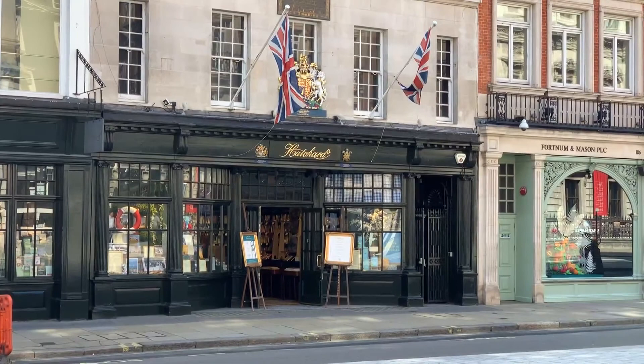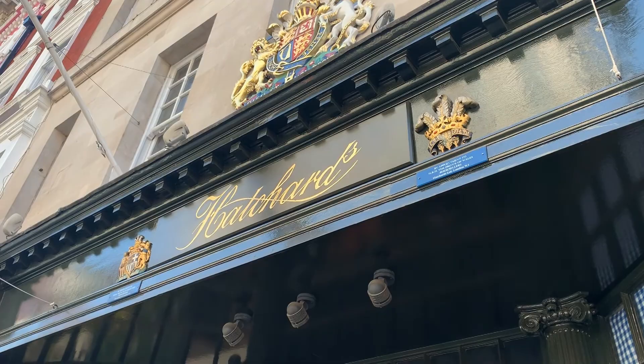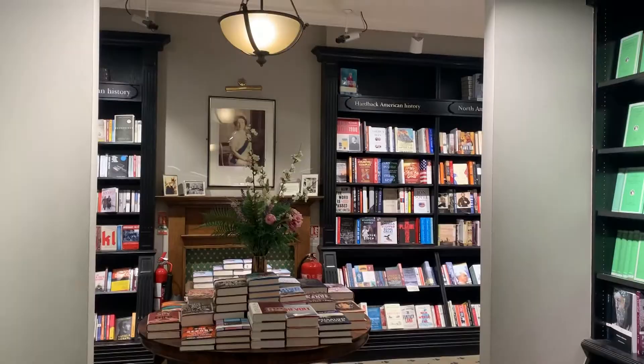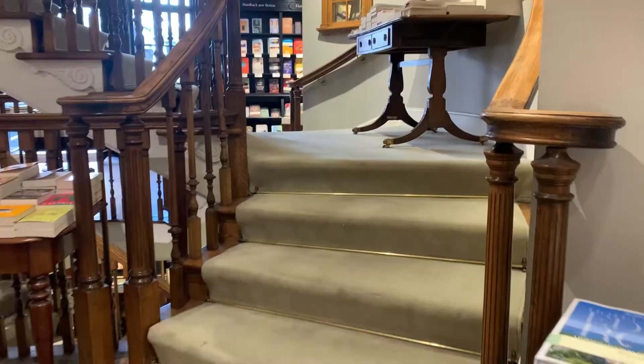The first store that I went to was Hatcher's, and this is actually the oldest surviving bookstore in London. It was opened in 1797 and is still there today. Now it's owned by Waterstones but it doesn't seem like a commercial store like Waterstones — it is still very quaint and charming.